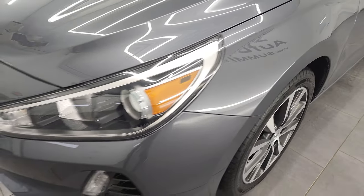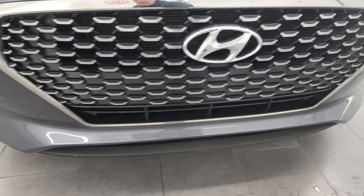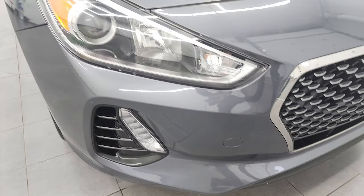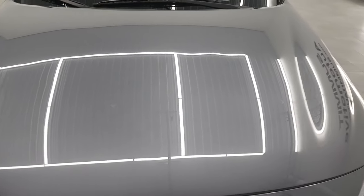The front fender is absolutely perfect. It does come with the projector lamp headlamps and the LED fog lamps. The front bumper is in great shape — I didn't see any major dents, dings, or cracks on there. And the hood is in very nice condition as well.